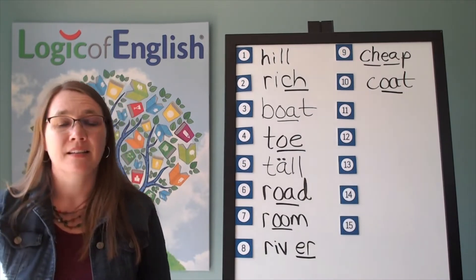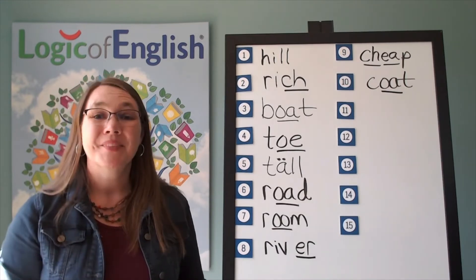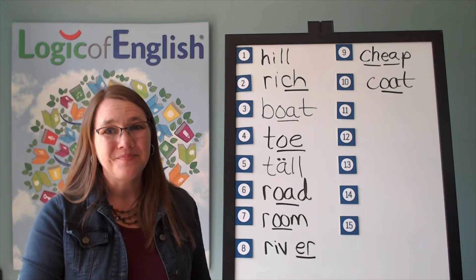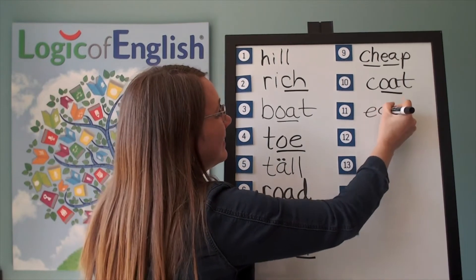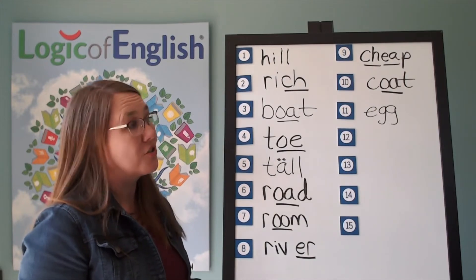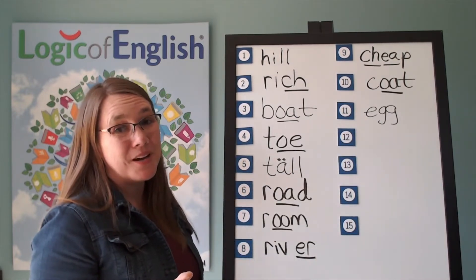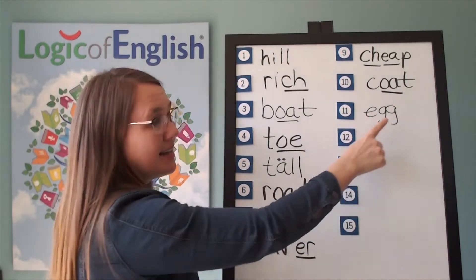The next word is egg. The recipe calls for one egg. Let's sound it out: E-G-G. Go ahead and write egg. Now help me to write it: E-G-G. Why did we double the G's? We often double F, L, or S after a single short or broad vowel, but occasionally other letters are doubled as well. Here's one of those occasional times that the G's are doubled. E-G-G. Egg.